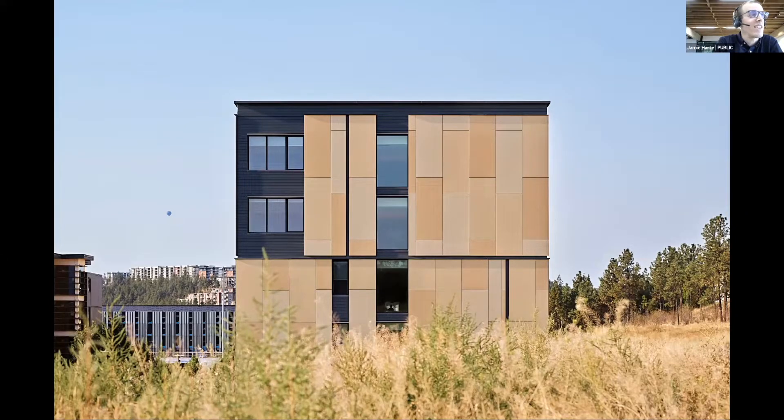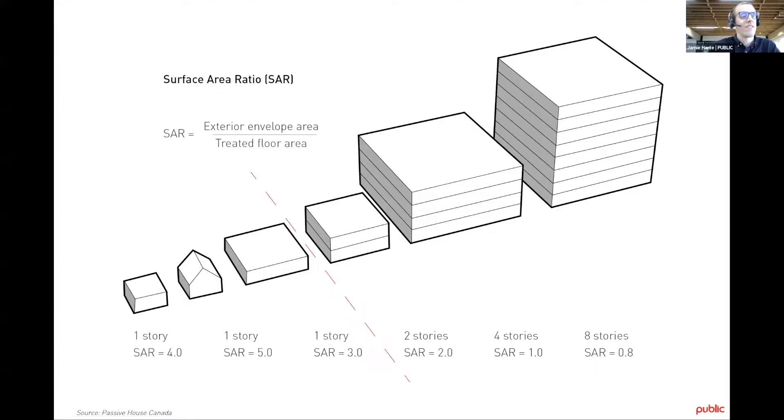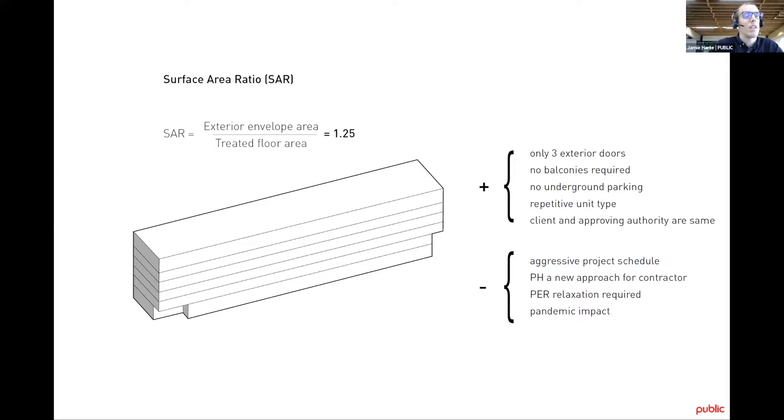The adherence to building code constraints and repetitive programming of student rooms set us up for very simplified massing. The challenge was to find an architectural expression that could ground such a simple building form in its surroundings. Here's the north elevation — and for once, a hot air balloon in architectural photography that has not been Photoshopped in. Many of you will be familiar with the importance of a compact building envelope for minimizing heat loss. We can express this compactness as a surface area ratio — exterior surface area divided by treated floor area — and when your result is less than two you're on the right track for affordable Passive House design. For this project our surface area ratio is 1.25, reflecting the simplicity of the massing — essentially a pure extruded rectangle with only small creases for entry canopies.